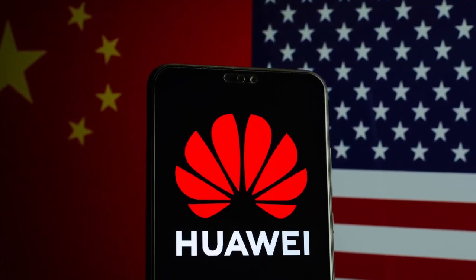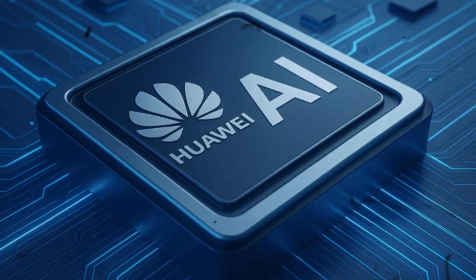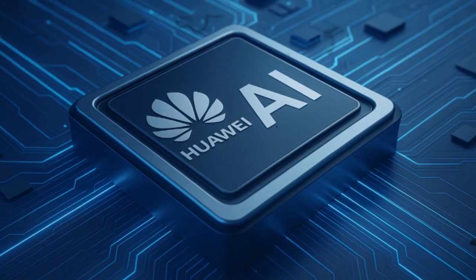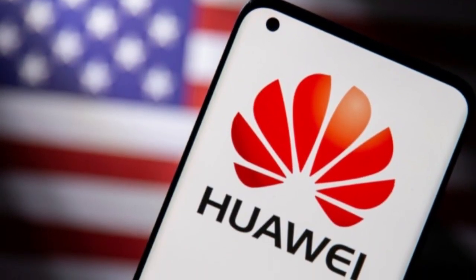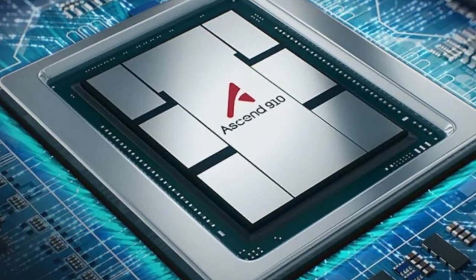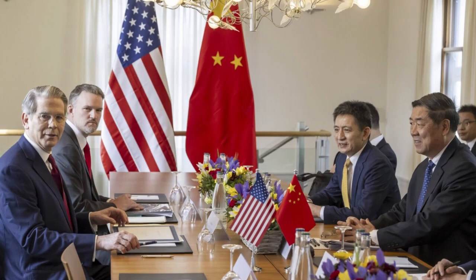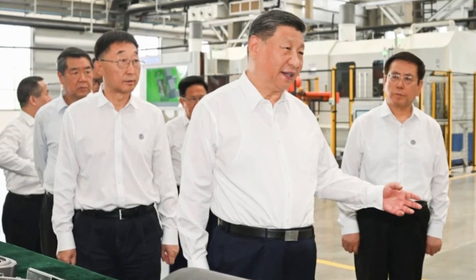Could the United States actually be taken to court by China over a tech ban? It might sound extreme, but that's what China is now suggesting after the U.S. expanded restrictions on Huawei's AI chips. The U.S. has issued a sweeping global ban on Huawei's Ascend series, particularly the 910C and 910D processors, saying these chips pose risks to national security and data privacy. But this time, China isn't backing down. Instead, it's signaling a possible legal response, pointing to its own anti-sanction laws as a foundation to take action.